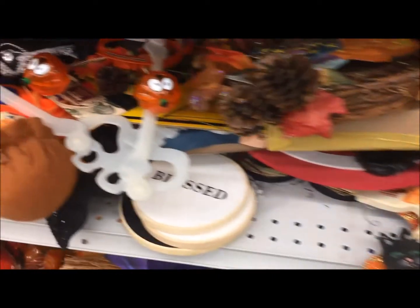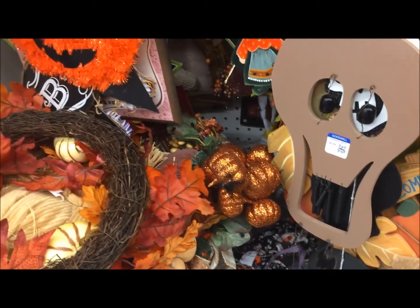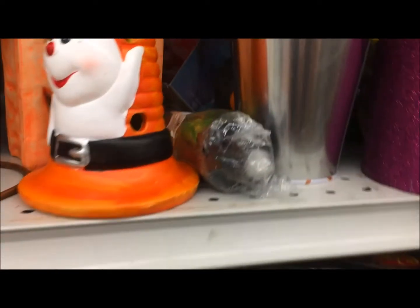I don't know how you tell the difference between actual vintage Halloween and new but pretending to be vintage, or inspired by vintage Halloween. And honestly, because I am not a reseller and because I don't spend enough on any one item that it matters if it's new or old, I'm not all that worried about it.